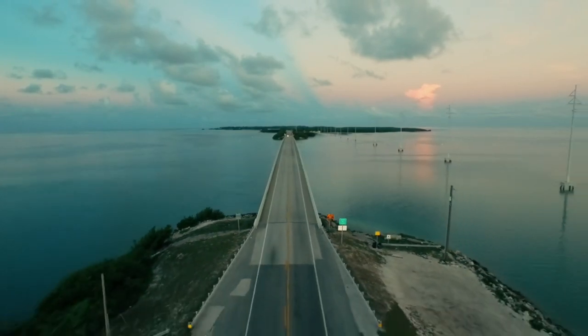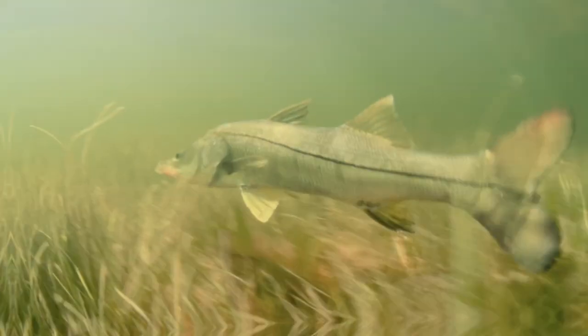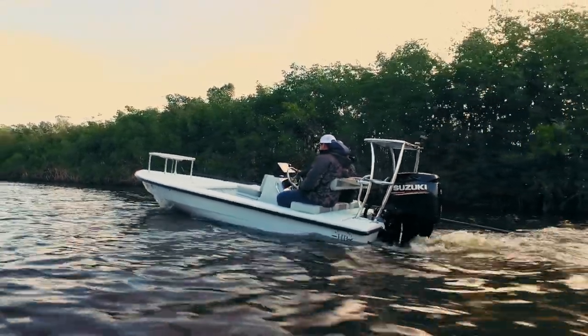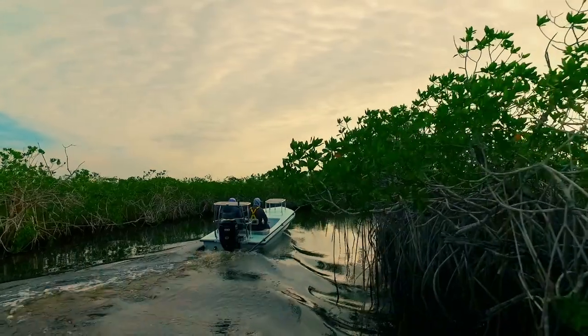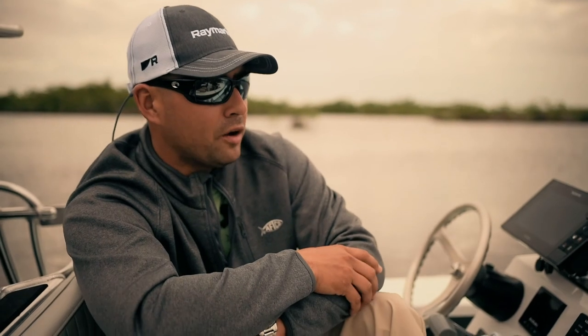Clients come from all over the world to fish the Everglades with one thing in mind: catch the backcountry slam — snook, a redfish, and a tarpon. My name is Alonzo Satillo from Tide Dry Charters, based out of South Florida. I've been a professional guide for four years now, and days like today are days I look forward to.